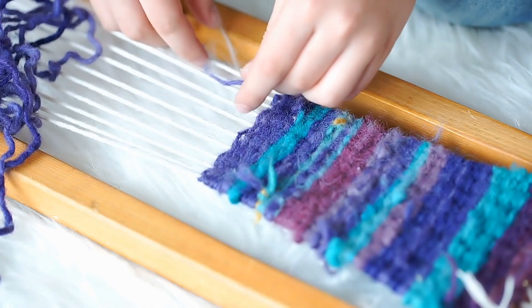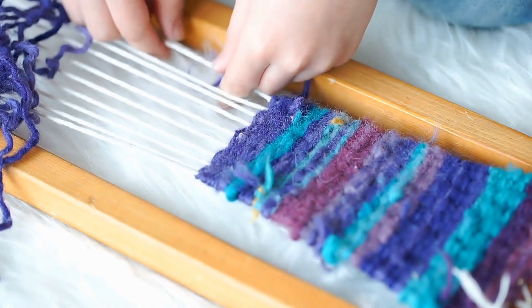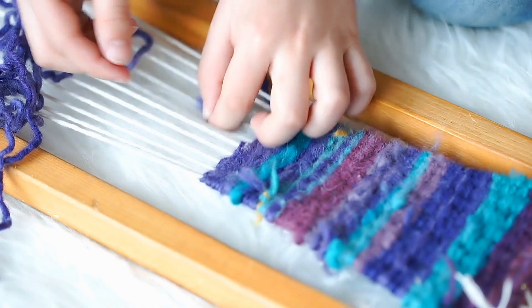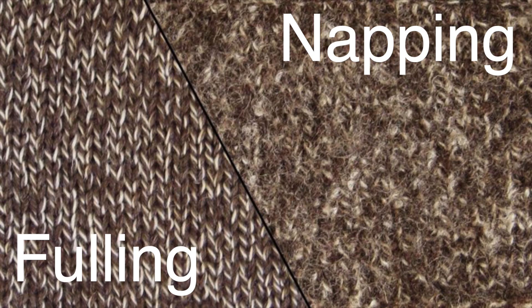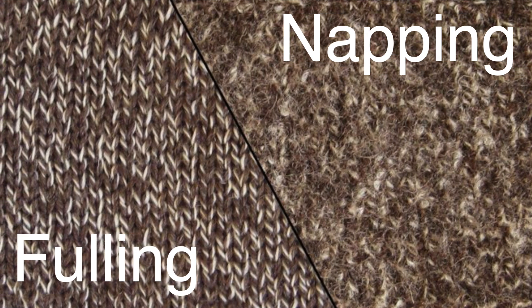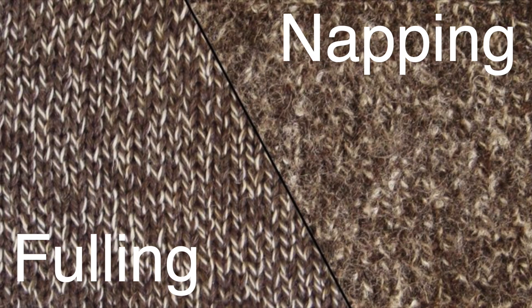After weaving or knitting, the fabric undergoes finishing processes to enhance its appearance and performance. These processes can include fulling, where the fabric is cleaned and shrunk to make it denser, and napping, where the fabric's surface is brushed to raise a soft, fuzzy texture.